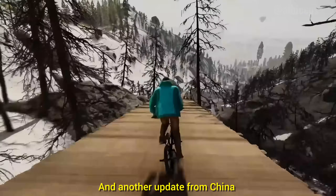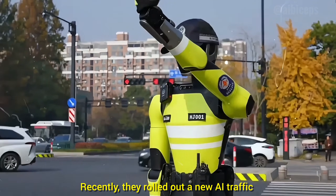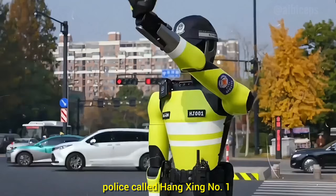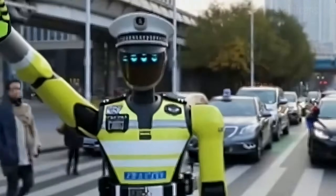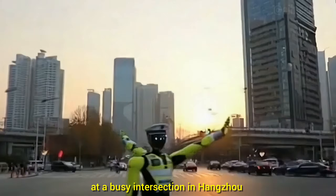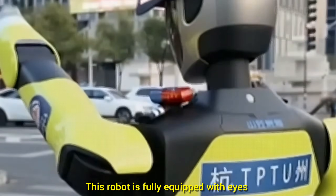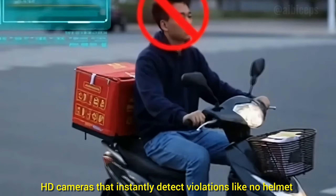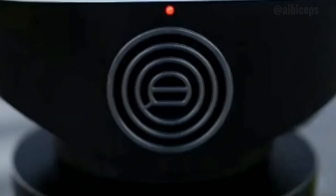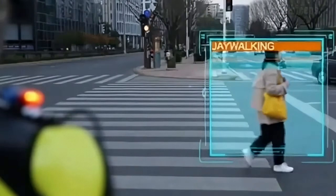Another update from China: recently, they rolled out a new AI traffic police called Hangxing No. 1, which started operating on December 1, 2025 at a busy intersection in Hangzhou. This robot is fully equipped with HD cameras that instantly detect violations like no helmet, red light jumping, or jaywalking.